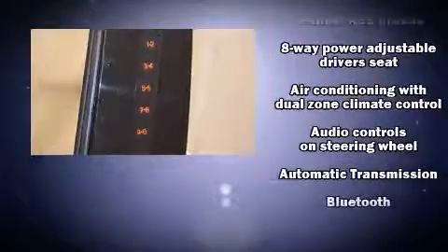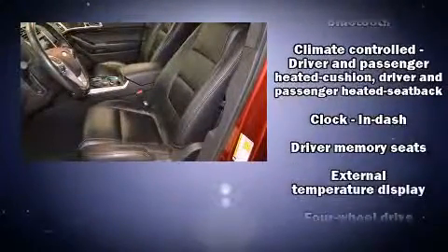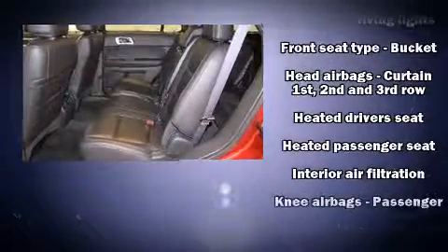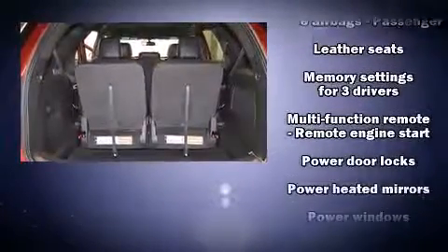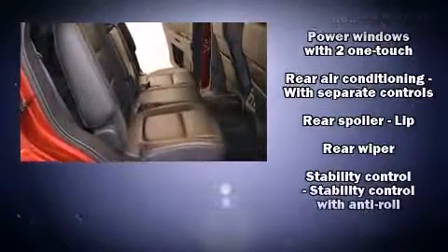Passengers are protected by various safety and security features, including dual front impact airbags, head curtain airbags, traction control, a security system, and four-wheel disc brakes with ABS. Electronic stability control ensures solid grip on the road surface, no matter how challenging the driving conditions.